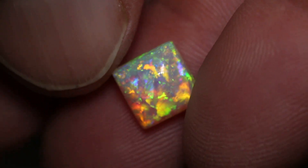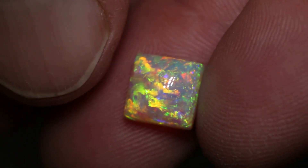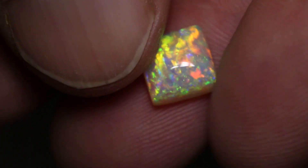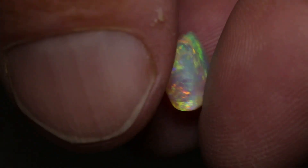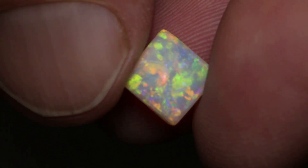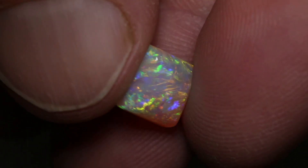This extremely bright and beautiful crystal cushion cut opal weighs 2.84 carats and measures 8.3 x 8.4 x 5.1 millimeters thick. You could polish that back as well. It's an N6 with a brightness of 5 and a high dome.